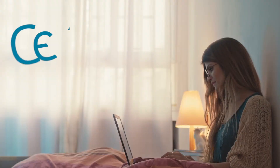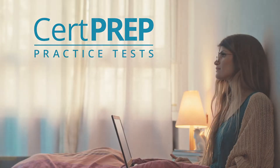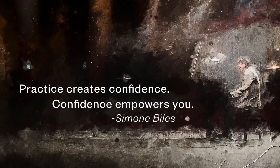All this makes CertPrep practice tests one of the best tools to prepare for a certification exam. Because practice creates confidence, and confidence empowers you.